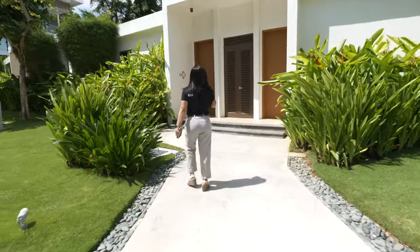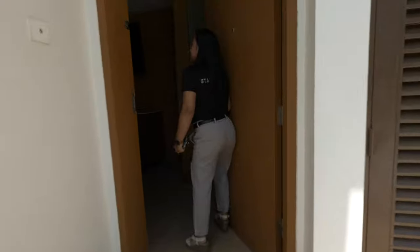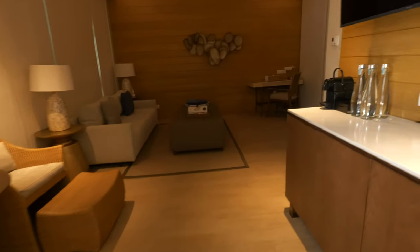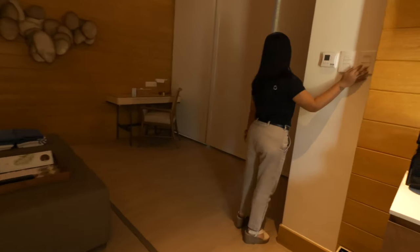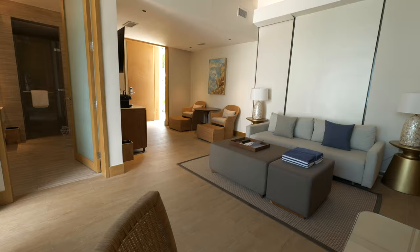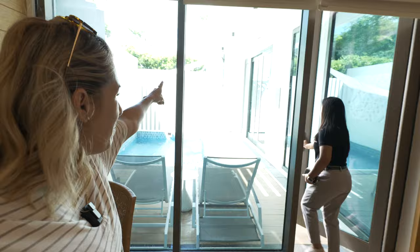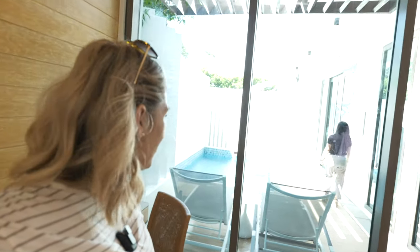Miss Nika is going to take us into this beachfront villa. Oh my gosh, 85 square meters — this is bigger than my condo back in Manila. Your studio fits in here! The shades are going up and you have your own private little pool right here, with the actual main pool right outside. These villas are amazing — all private with a duplex-style setup, but still very, very private. Let's go see the bathroom.